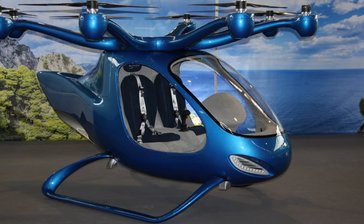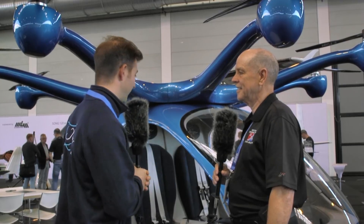We have eight electric motors. This is fully electric and it is powered by eight battery packs. We have a flight time of 30 minutes. And the range is about 50 kilometers.